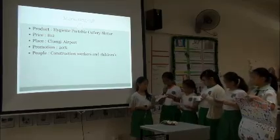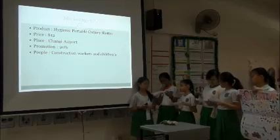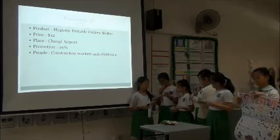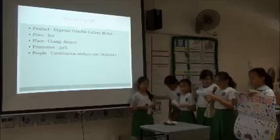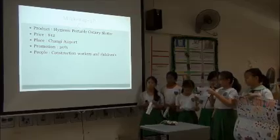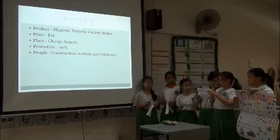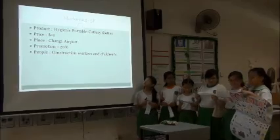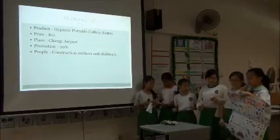We are hoping that construction workers and children would want to buy our product, but anyone is welcome to buy it. Construction workers and children need our product more than anyone. Construction workers need our product as they go to construction sites — it is very troublesome to bring lots of utensils, and most people use metal utensils which are very heavy. Children need this product because some children having a fever or flu do not want to spread their disease to anyone, so they can use this product to avoid passing their illness to others.